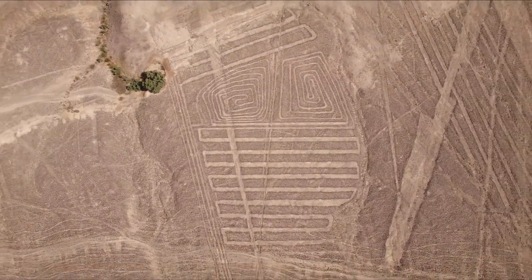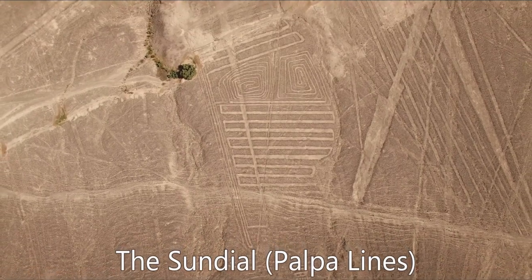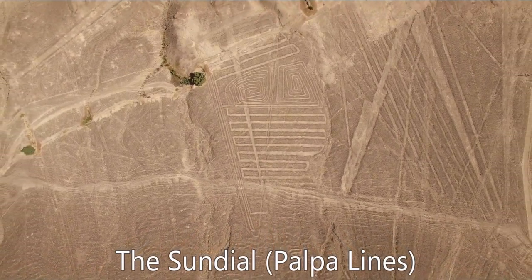No one is sure why these incredibly huge symbols were etched into the desert, although recent studies have given us some clues, suggesting that they may have served as travel markers or that they were made to be seen by the deities in the sky.